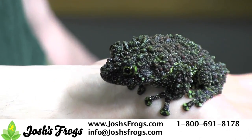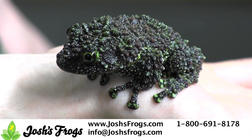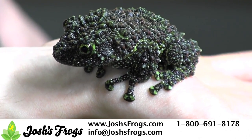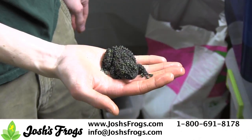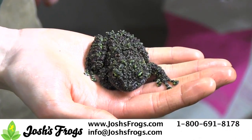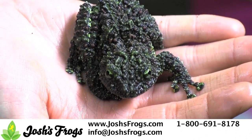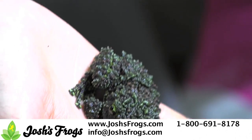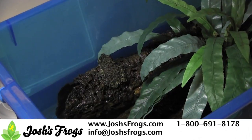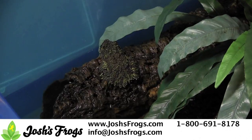Theloderma corticale is the most popular mossy frog, simply known as the Vietnamese mossy frog in the pet trade. Large and colorful, adults can be about 4 inches long and are bright green and red. These bright colorations allow them to blend right into the moss in their native habitat. From the mountain ranges in northern Vietnam, these frogs have made a huge splash in the hobby. There seems to be evidence that a cooler tadpole temperature produces more females, which can sometimes be hard to come across. These frogs appreciate temperatures in the high 60s or low 70s.